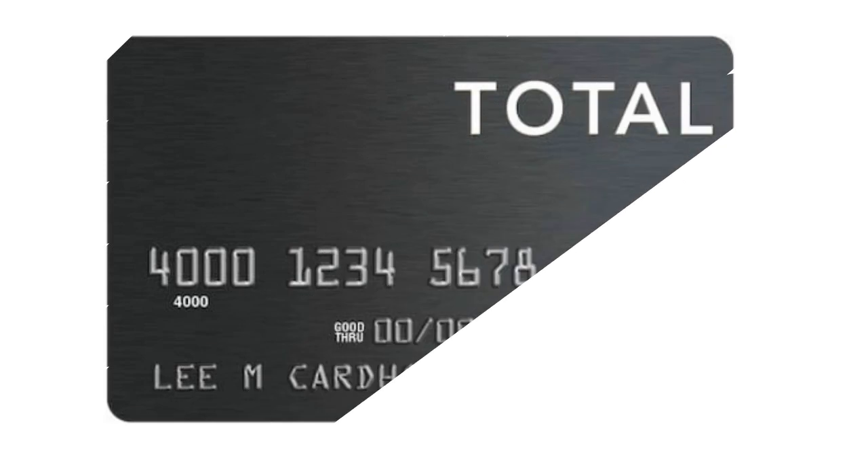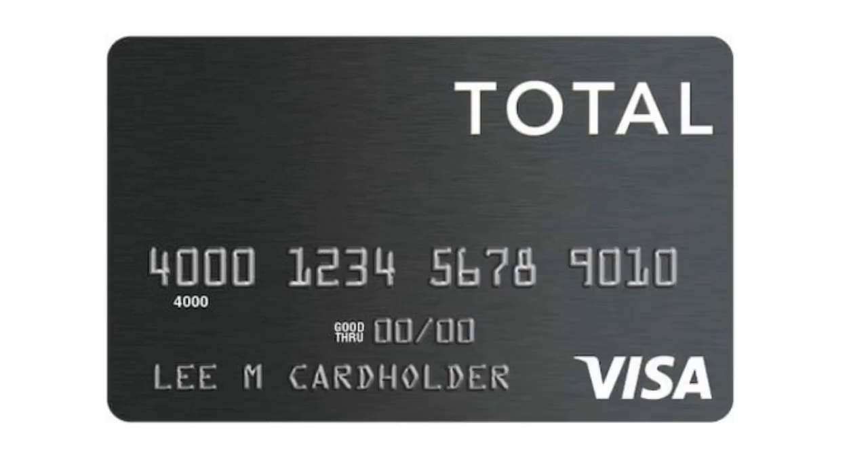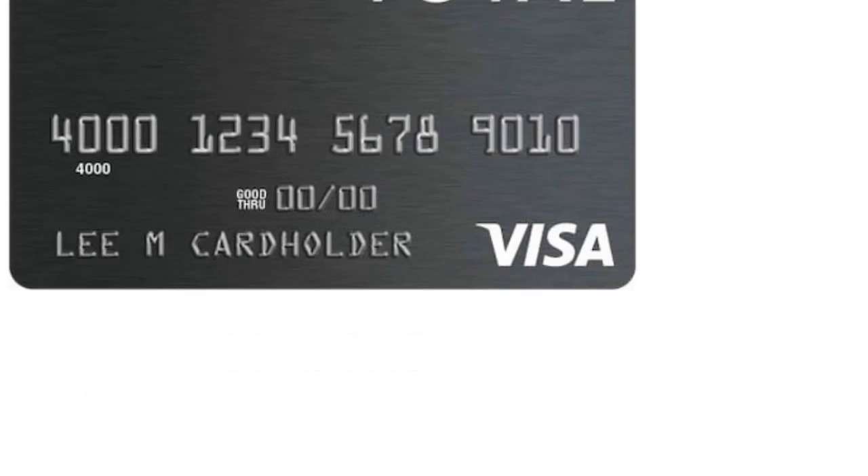Now let's talk about the Total Visa Credit Card. We've finished with the Credit One Bank Unsecured Visa. The Total Visa is a fairly cheap unsecured credit card for people with bad credit that does not require applicants to place a refundable security deposit, but it does charge high fees — same as the Credit One Bank Unsecured Visa.